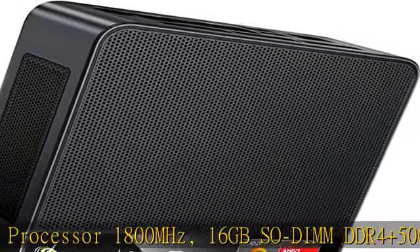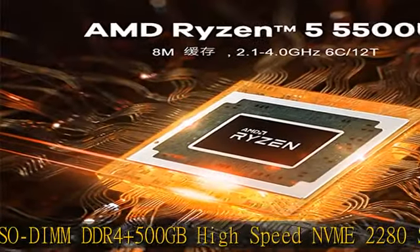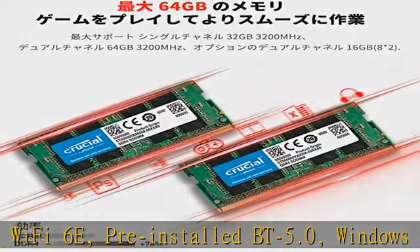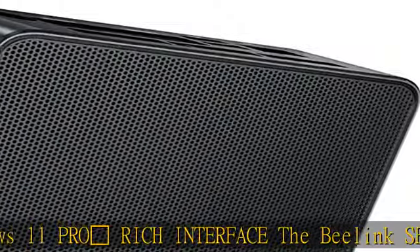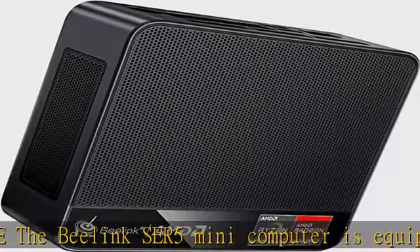Wi-Fi 6E, Bluetooth 5.0, pre-installed Windows 11 Pro. The Beelink Air 5 mini computer is equipped with 1x USB-C, 2x HDMI, 3x USB 3.2, 1x USB 2.0, 1x Gigabit Ethernet, and a 3.5mm audio jack.